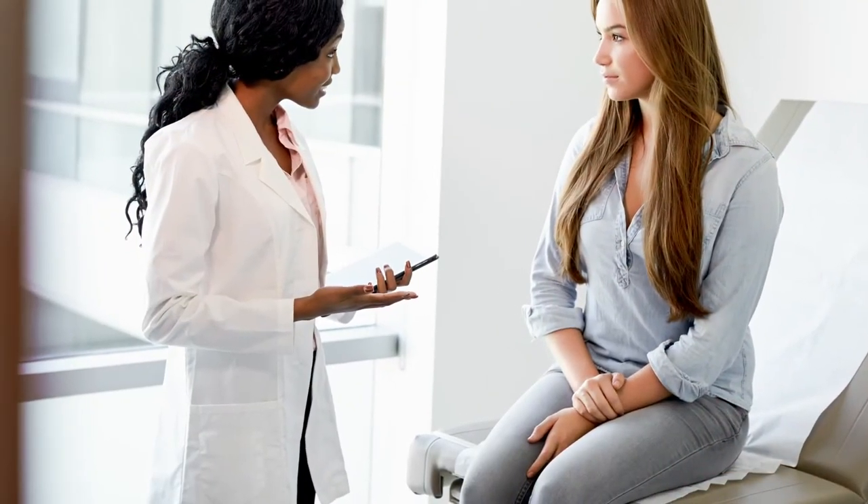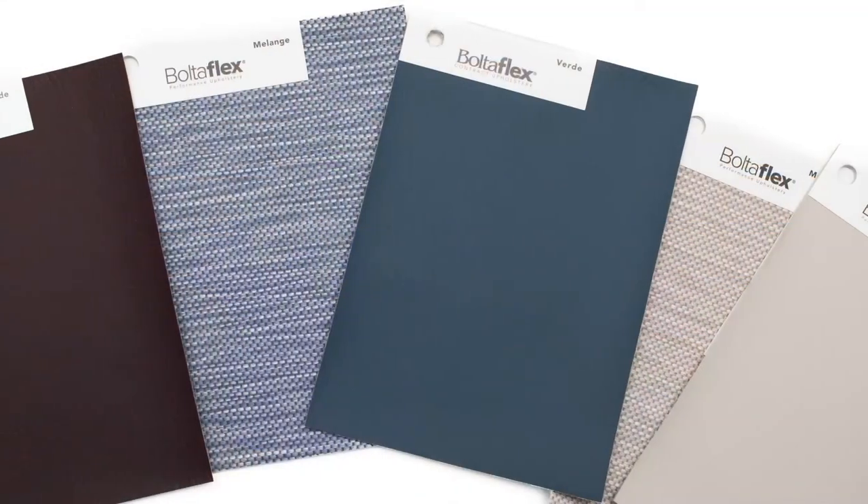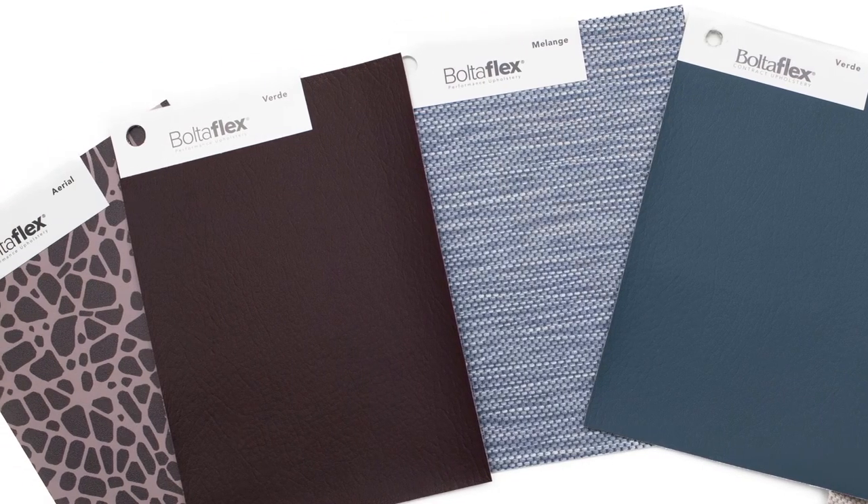Last, design. Not only is it important to use a fabric that's highly cleanable, durable, and stain resistant, but you want it to look good on a chair or an exam table. Our Bolteflex Ethos line of performance fabrics with Prefix offer bold and beautiful designs that you can mix and match. Bolteflex Ethos patterns are free of phthalates, flame retardants, and antimicrobials.